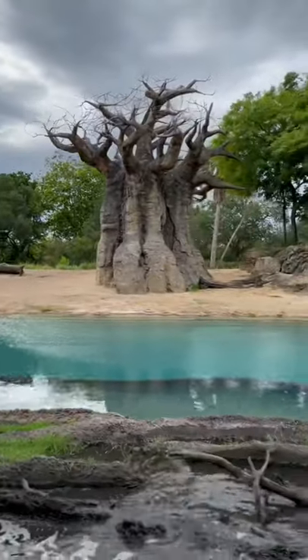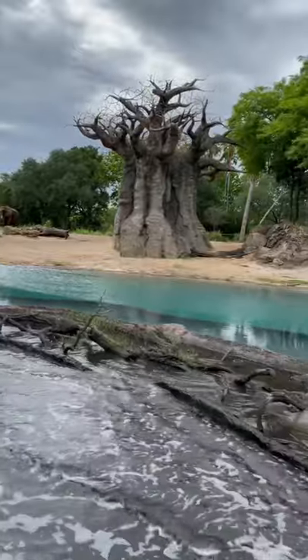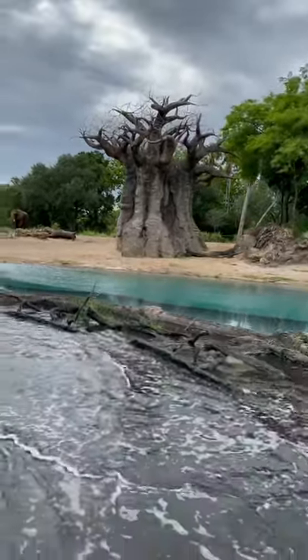Now ahead of us here, we're coming up to an island covered with greater flamingos. These are the largest of the flamingo species and lightest in that pink color they're known for.